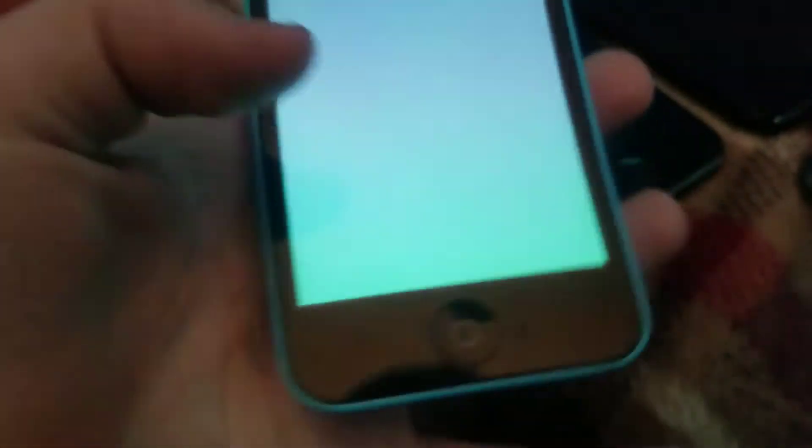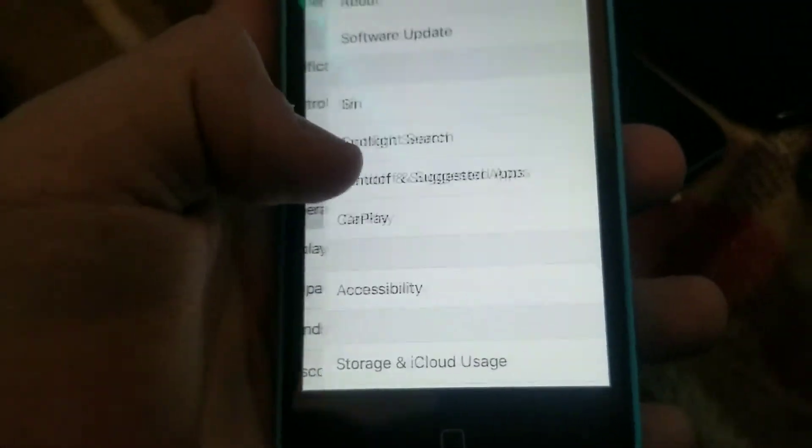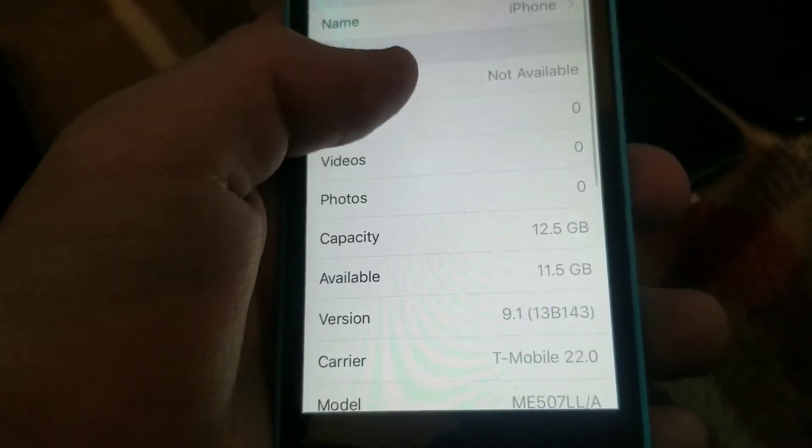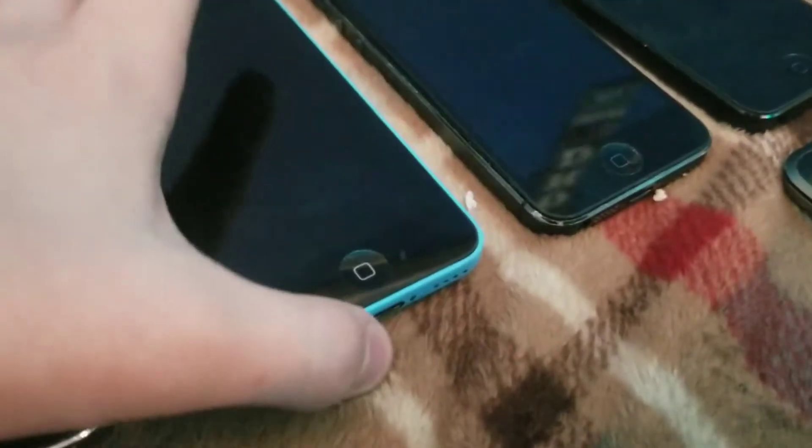This one I found at Target. It is an iPhone 5c, 16 gigabyte, on iOS 9.1. It's on T-Mobile, so it can probably be unlocked if I contact them. Blue iPhone 5c, fully working, got this one from Target.